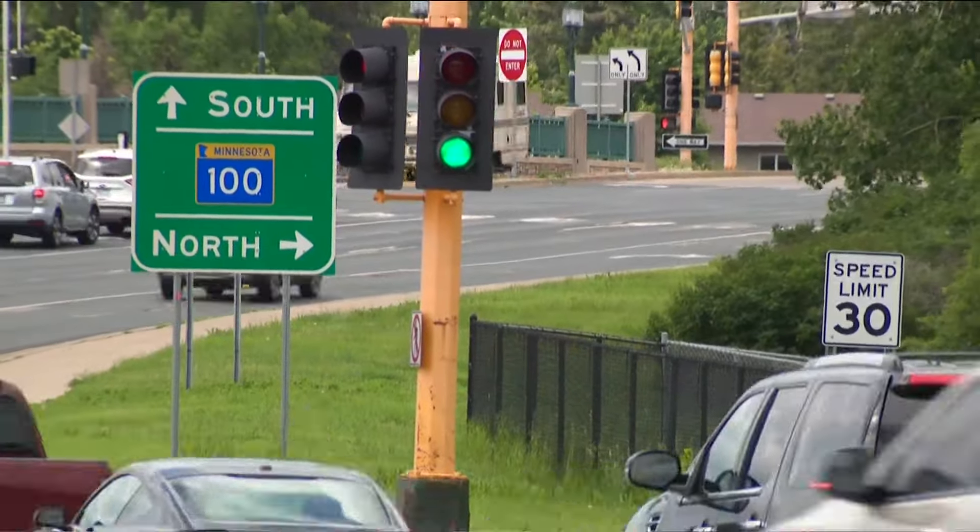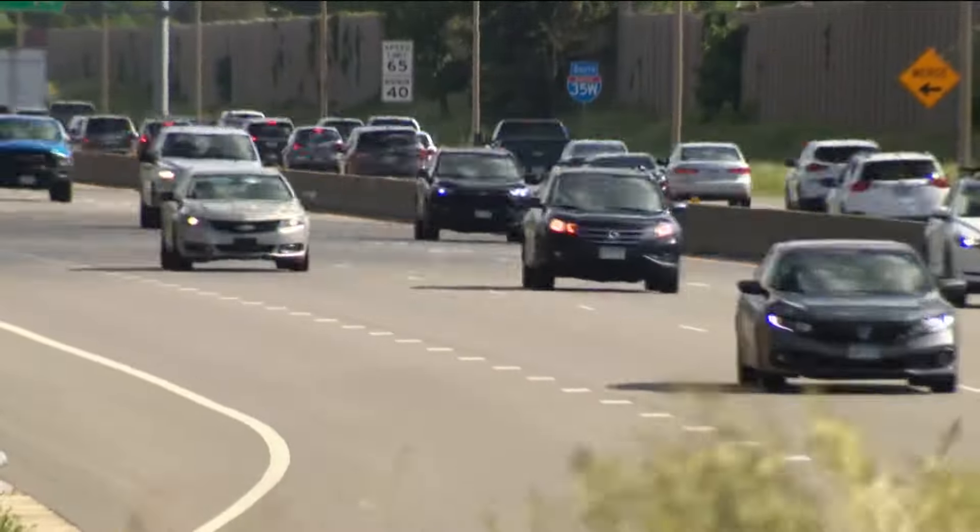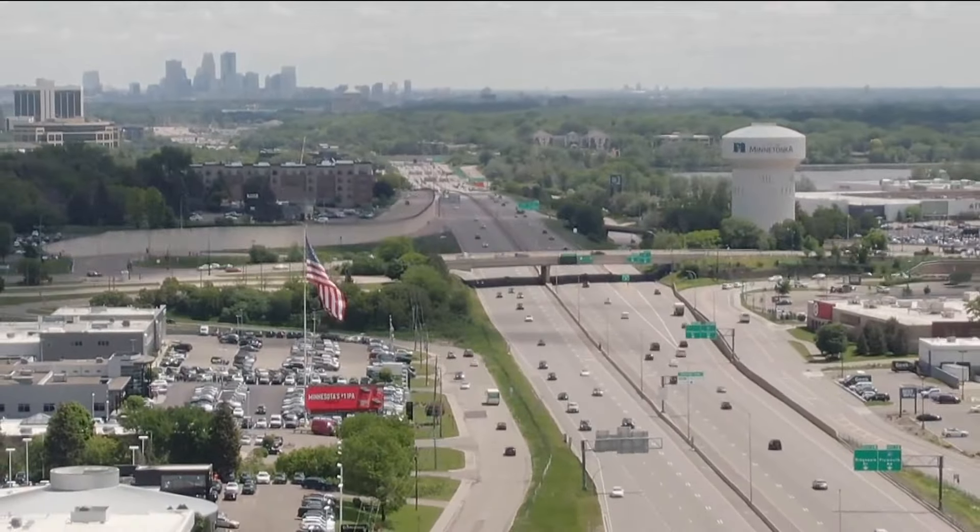Autonomous driving is the next major evolution in automobiles — buckle up, the future is coming fast. Chris Harapsky, KARE 11 News. Despite all these advancements, according to a poll by Forbes Advisor, 93% of people have concerns about some aspect of self-driving cars, with safety and technology malfunctions topping the list.